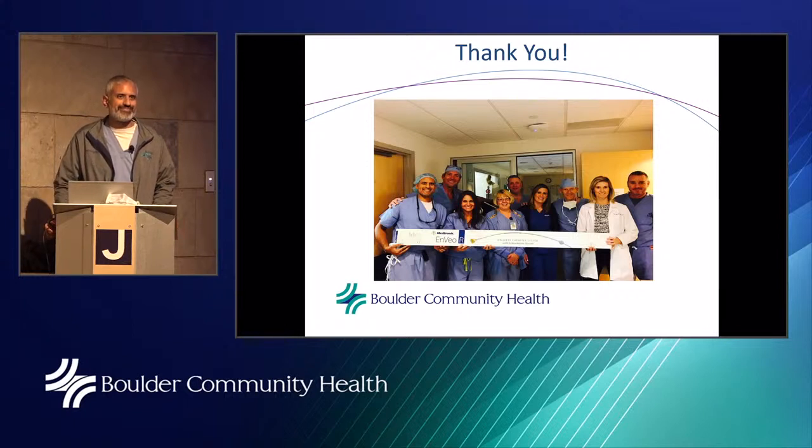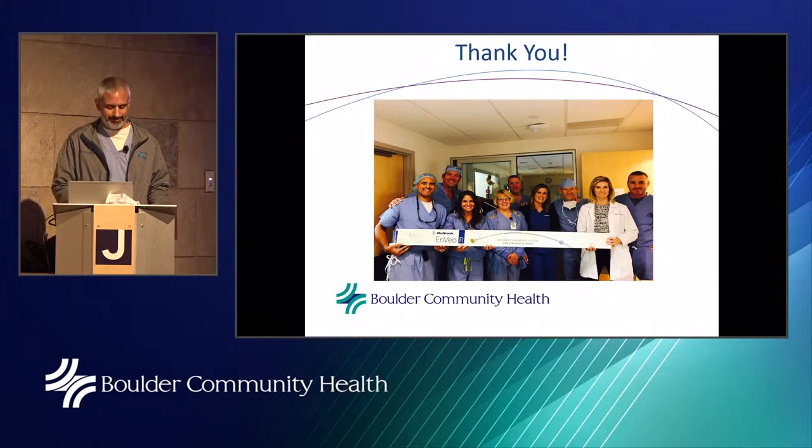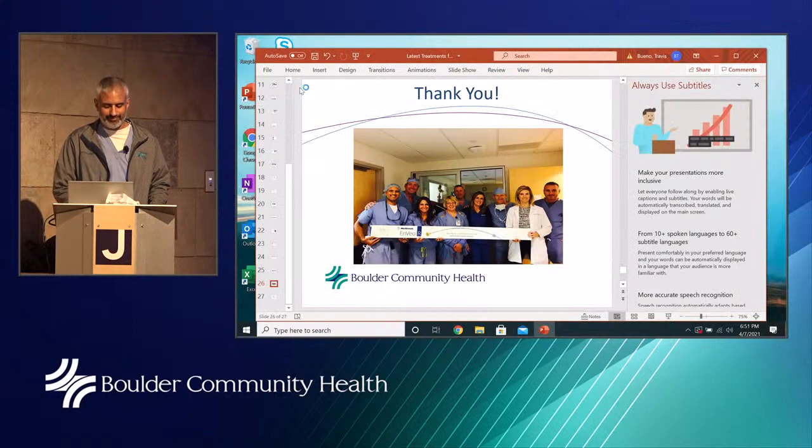Thank you so much, Dr. Ingar. We may close the program now unless we get a few more questions. Let's give just one more minute for questions to come in.